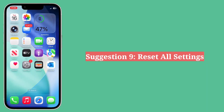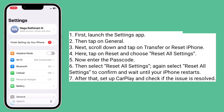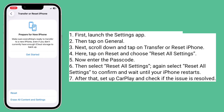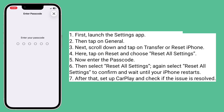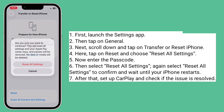Ninth suggestion is reset all settings. First launch the Settings app, then tap on General. Next, scroll down and tap on Transfer or Reset iPhone. Here, tap on Reset and choose Reset All Settings. Now enter the passcode, then select Reset All Settings. Again select Reset All Settings to confirm and wait until your iPhone restarts.